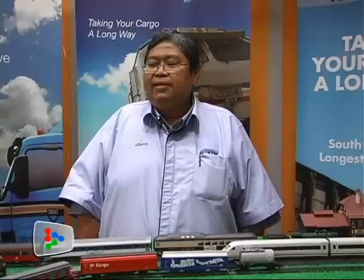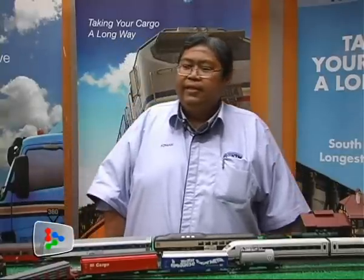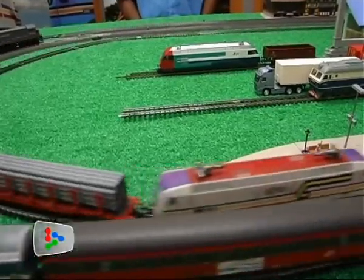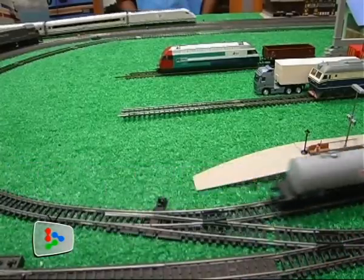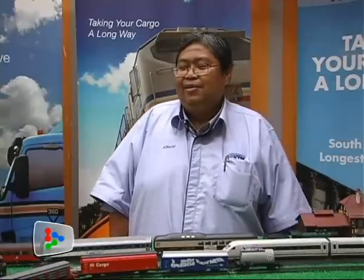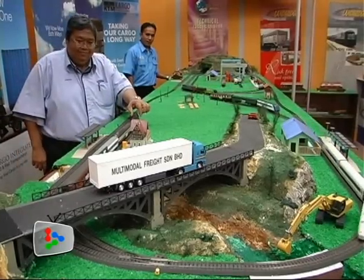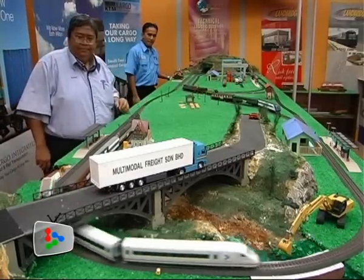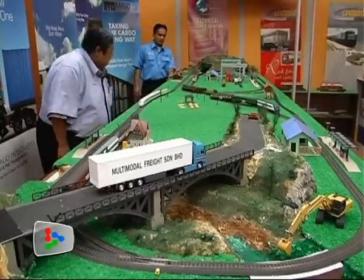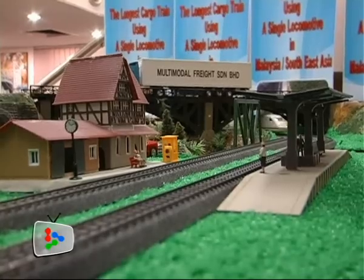I started collecting since I joined KTM — the hobby came after I joined the railway — but my fascination with the train and train models has been there ever since my school days. I always take the train when I go back to my kampung during my school days. But when I joined KTM, the train model hobby was intensified because of my fascination for trains and the train operating system.